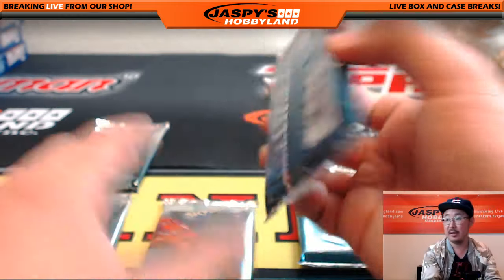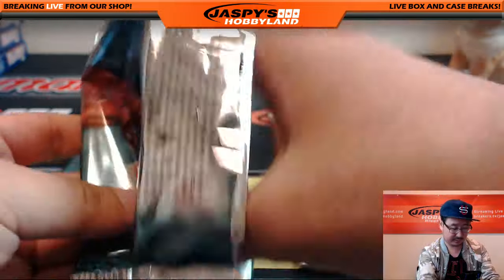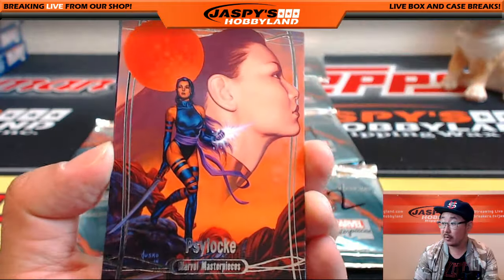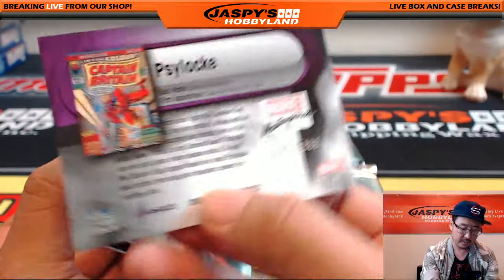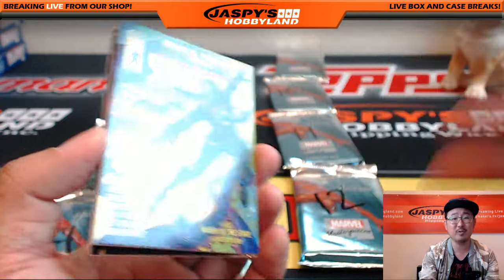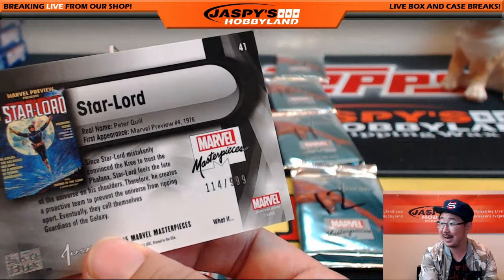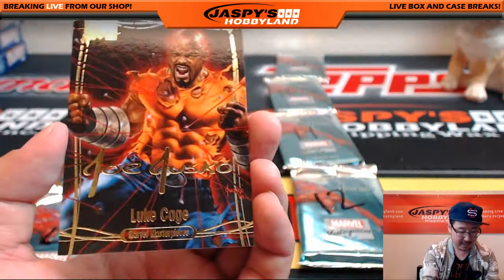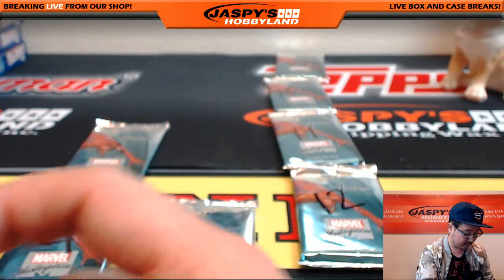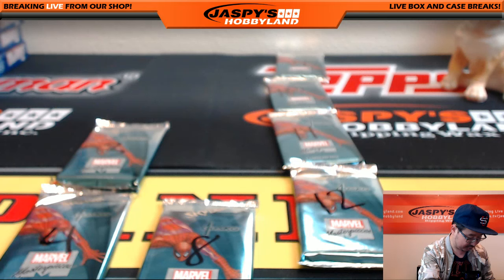And you got one more pack, Joe — pack seven. We got Psylocke, 1741 out of 1999. I always want to say Psyduck when I see that — remember Psyduck? 114 out of 999, Star-Lord. And Luke Cage, Gold Foil Signature Series. Nice one there, Joe. You've got the Joe Jusko autograph — that's very strong. I dig it.